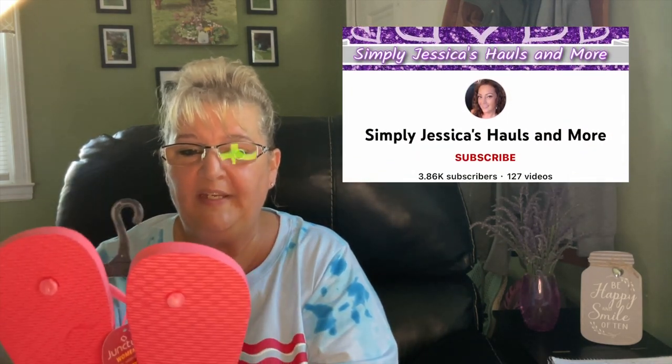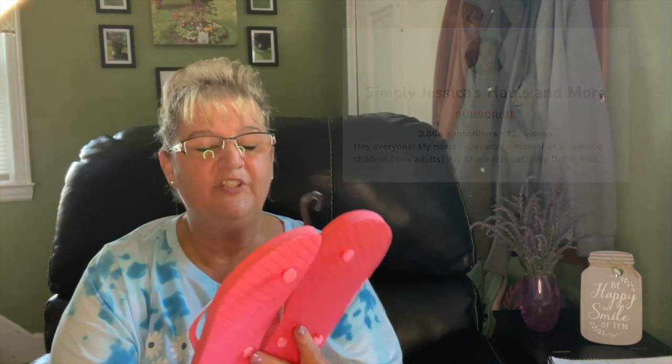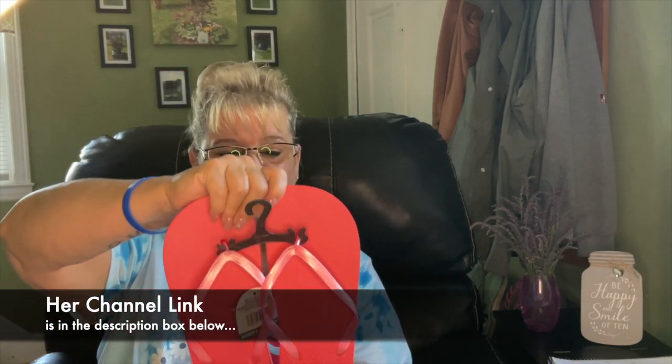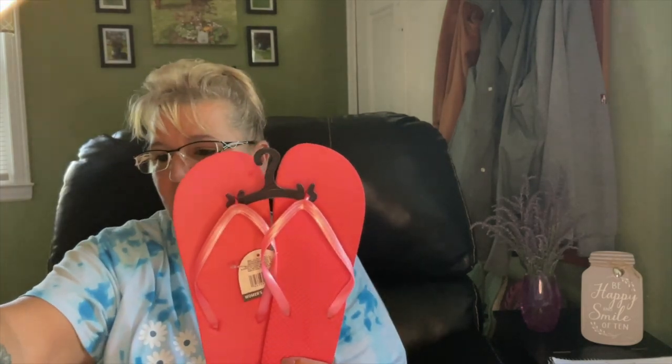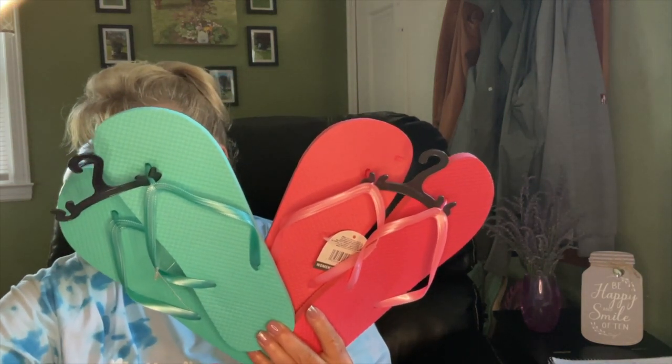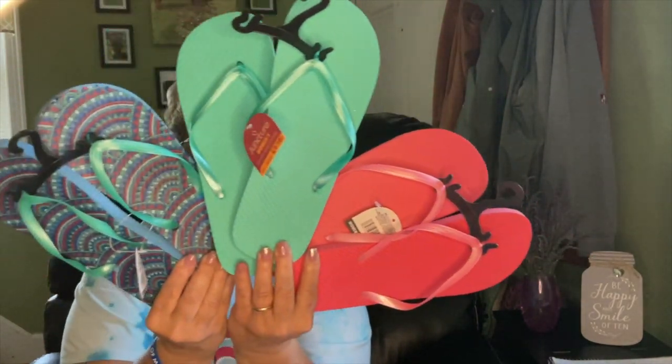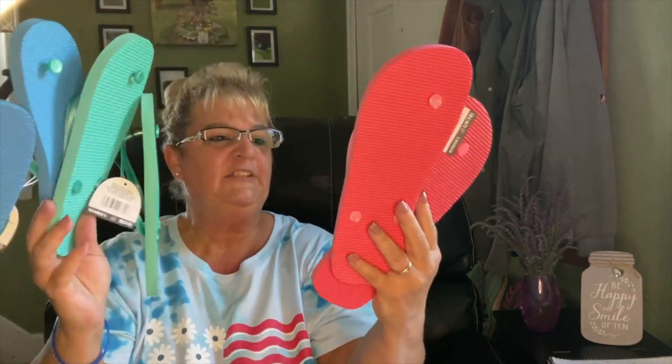I watched Simply Jessica make a wreath out of flip flops — you need six pairs. It's really easy; I will link her channel down below. I picked up two pairs of each color, so I think in a wreath this is going to look good. I just need to buy the flowers to go with these. Make sure you get them all the same size so it doesn't look wacky.